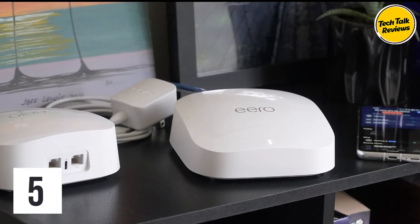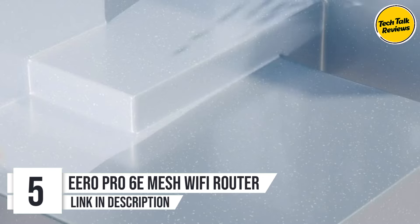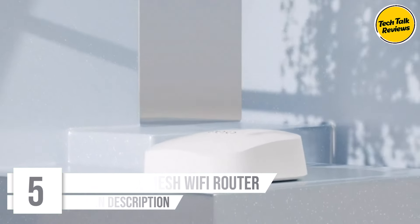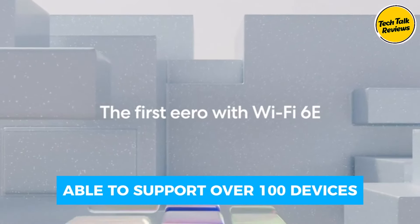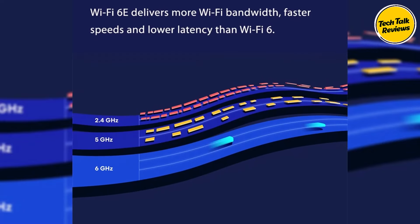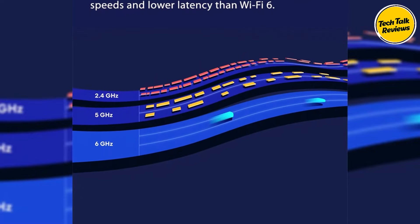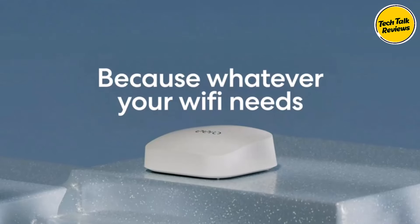Number 5: Eero Pro 6E Mesh Wi-Fi Router. With network speeds up to 2.3 gigabits per second, covering up to 6,000 square feet and supporting over 100 connected devices, every corner of your home stays connected. With Wi-Fi 6E technology, Eero Pro 6E offers more bandwidth and faster speeds, providing a whole new lane for your Wi-Fi and reducing latency across your network.